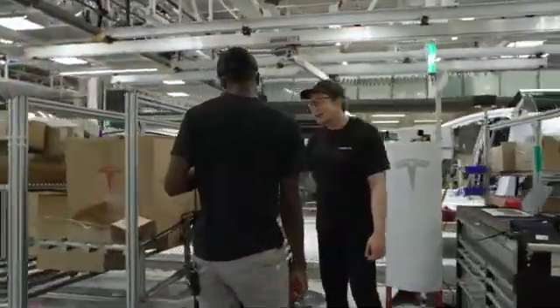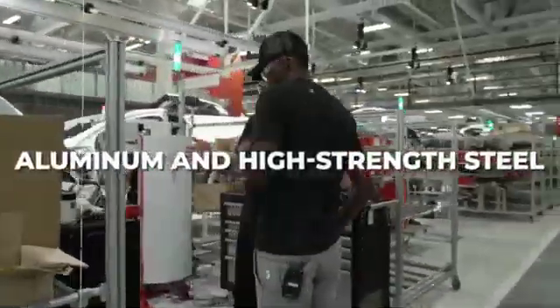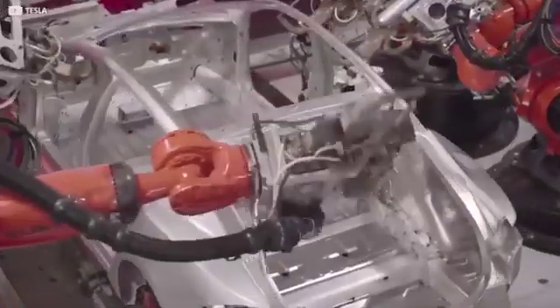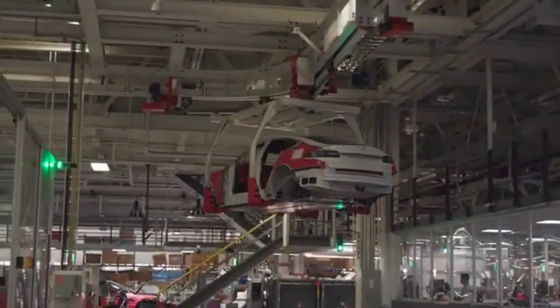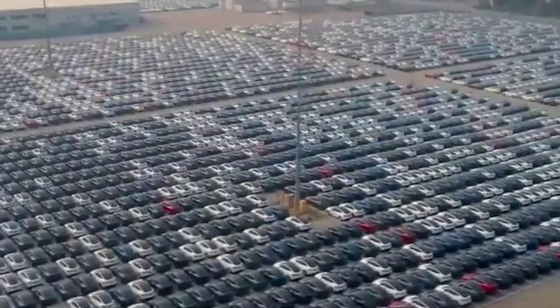Could Tesla's gigacasting approach potentially level the playing field between aluminum and high-strength steel? This disruptive concept challenges conventional wisdom, hinting at the possibility that aluminum components — despite initial cost considerations — might become as competitive as high-strength steel. This audacious proposition revolutionizes our comprehension of material economics and manufacturing efficiency, showcasing how imagination and engineering ingenuity can reshape industries.